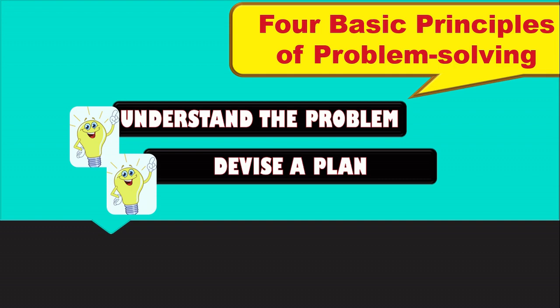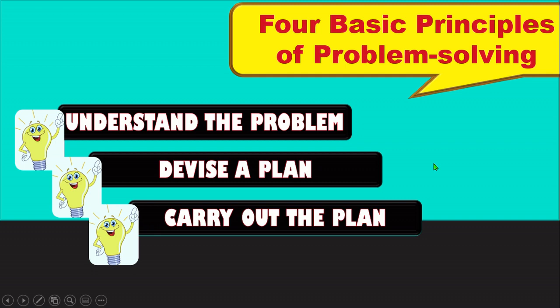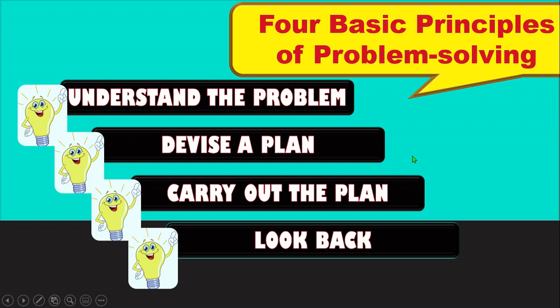The four basic principles of problem-solving are: first, understand the problem; second, devise a plan; third, carry out the plan; and last, look back.